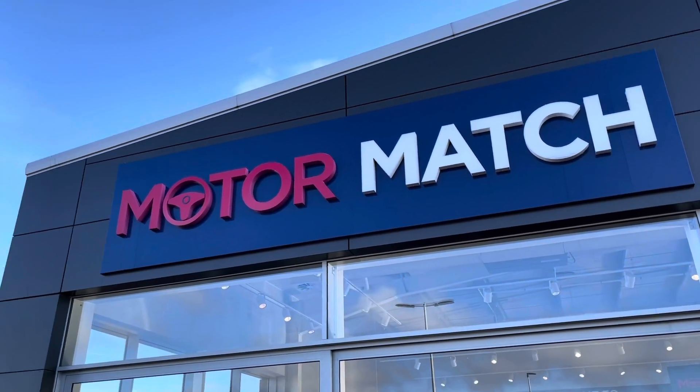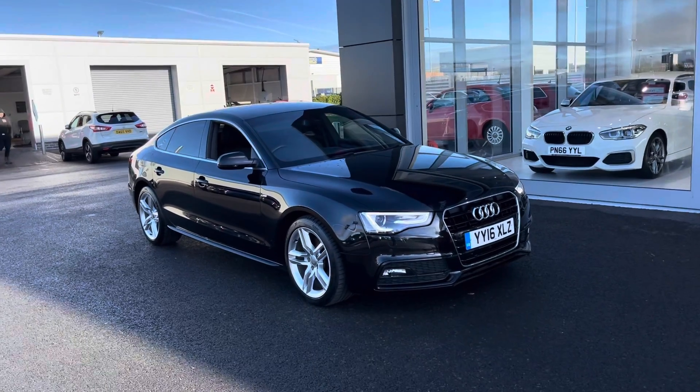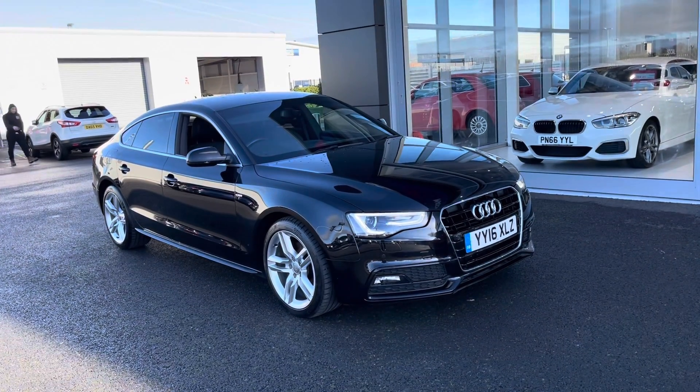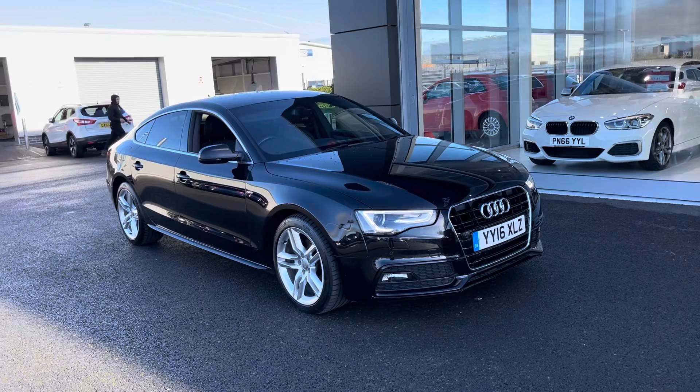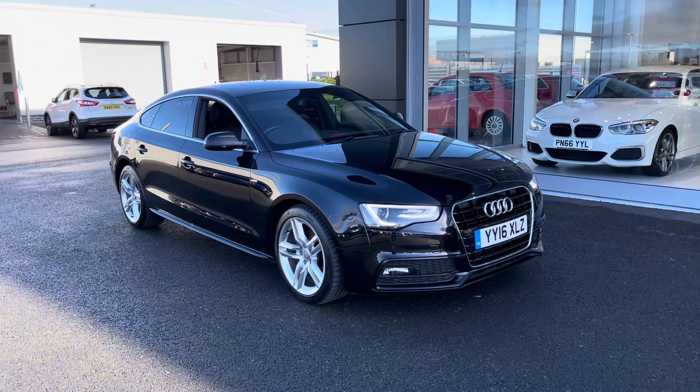Hi UK, my name is Billy from Motor Match Chester. Today I'm very pleased to announce this absolutely fantastic 2016 Audi A5 S-Line Sportback. It's the 2 litre turbo diesel injection, manual, with only two previous owners and just over 43,000 miles on the clock.